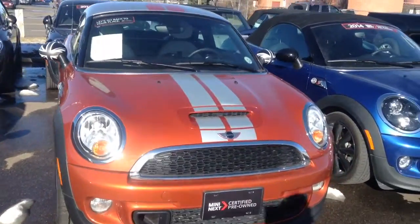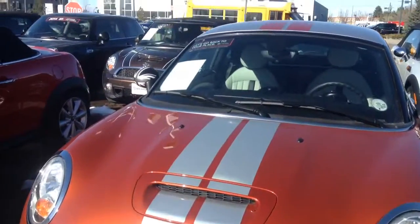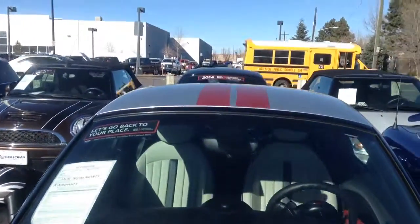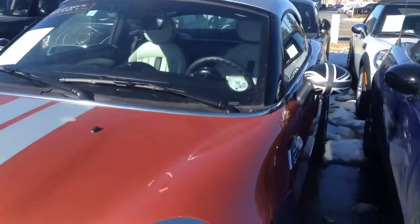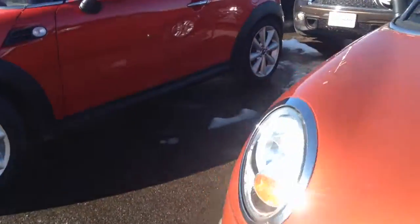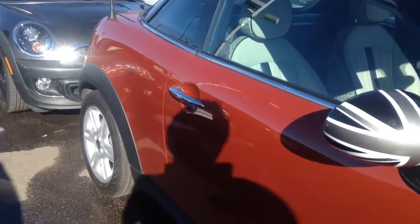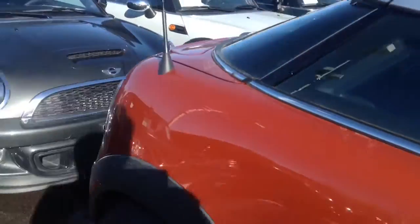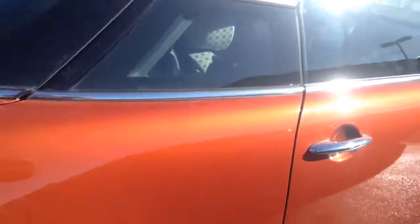Here it is. As you can see, we've got the sports stripe with a matching stripe on the roof there. We've got the blackjack mirror caps and side scuttles. This car is in excellent condition. It belongs to one of our customers who traded for another Mini, a newer one. And this coupe is beautiful.